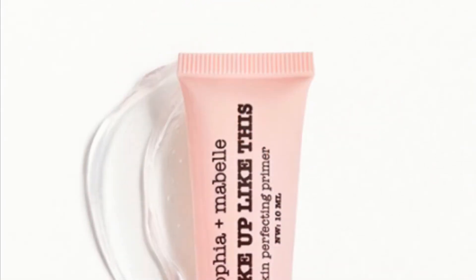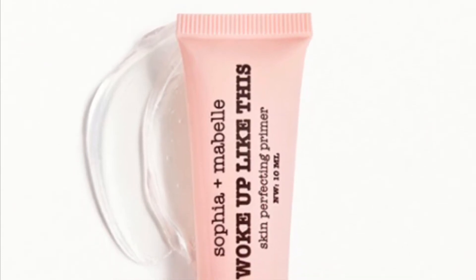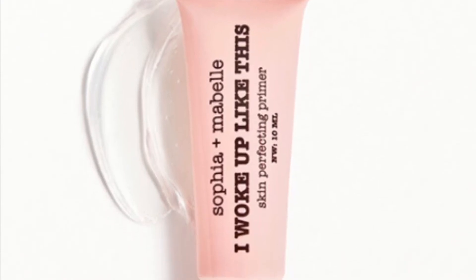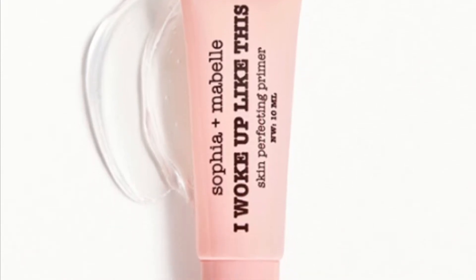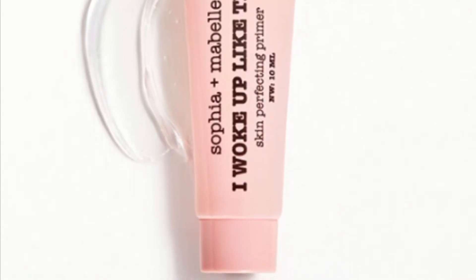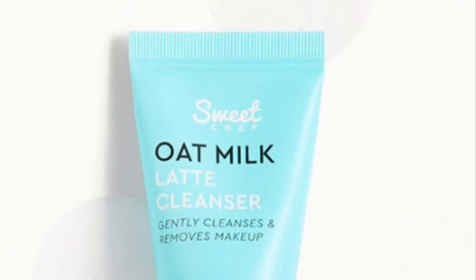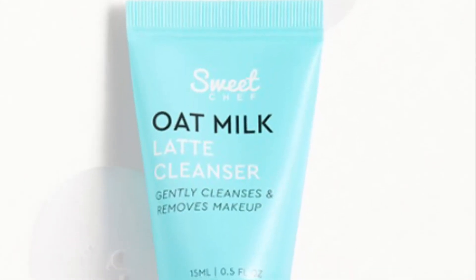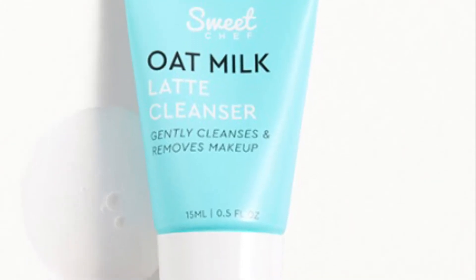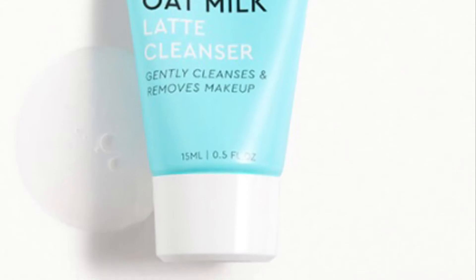Here we have a full-size product from Sophia and Maybelline — it is the I Wake Up Like This Skin Perfecting Primer in Clear, valued at $16, and it is 10 milliliters. From Sweet Chef is the Oat Milk Latte Cleanser, a deluxe size sample at 15 milliliters — obviously a face cleanser.